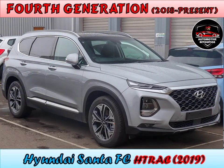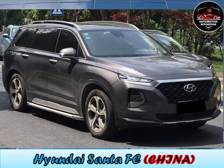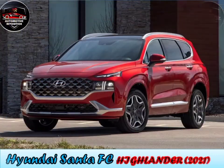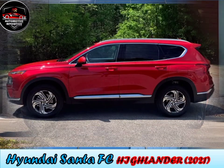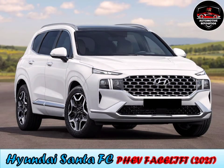Fourth generation, 2018 to present. On 21 February 2018, Hyundai introduced the fourth-generation Santa Fe in South Korea. The fourth-generation Santa Fe is a two-row SUV. Initial trim levels included the SE, SEL, SEL Plus, Limited, and Ultimate. Engine choices vary from country to country and include a base 2.4L naturally aspirated GDI, 2.2L and 3.5L petrol engines, 1.6L TGDI hybrid and plug-in hybrid, and a more powerful 2.0L turbocharged petrol generating 235 horsepower.